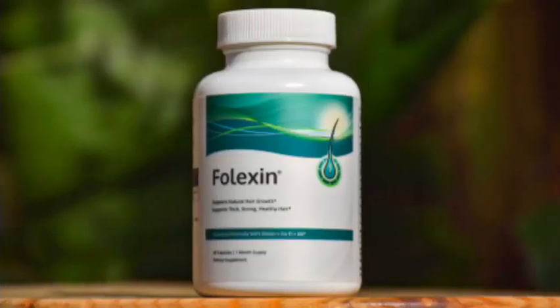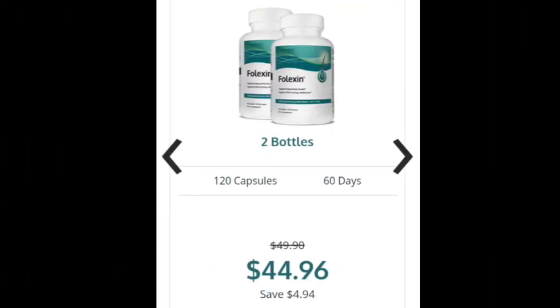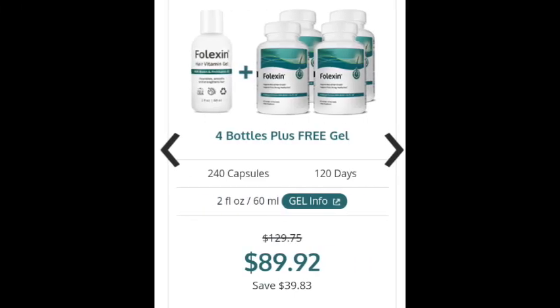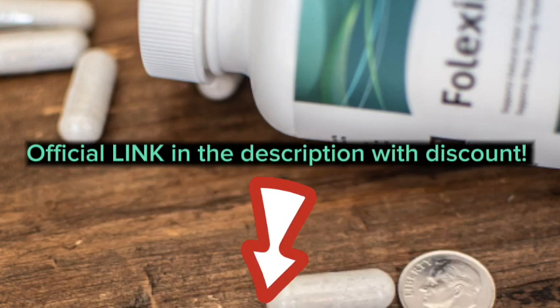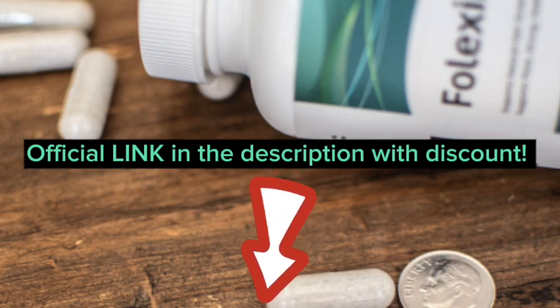You can buy a single bottle of Folexin, which has 60 capsules, for $24.95. Considering other medical treatments for alopecia, Folexin is way cheaper and devoid of side effects. A two-bottle supply is available for $44, and their most popular offer — four bottles plus one free — is available at a discount for $89. The best place to purchase Folexin is directly from the official website. I've already included the official link in the description, and you can even get it with a discount.